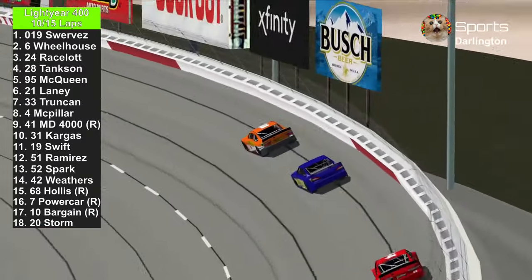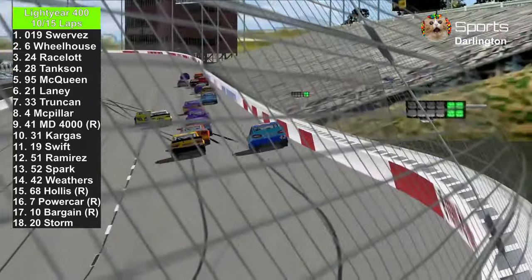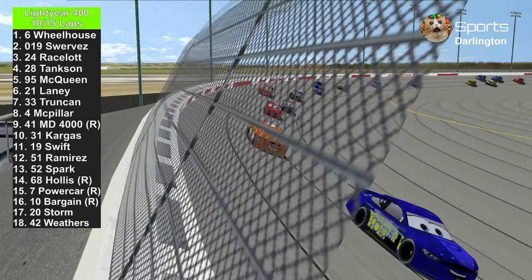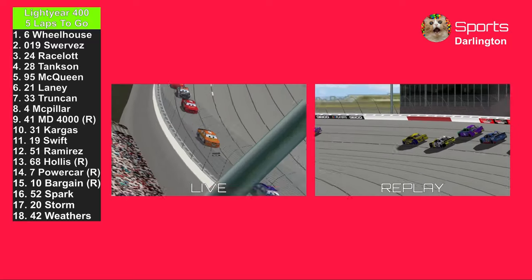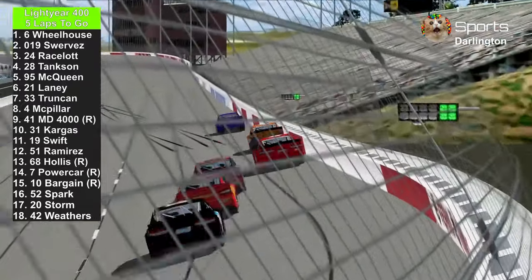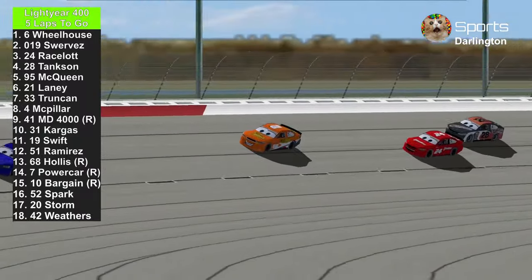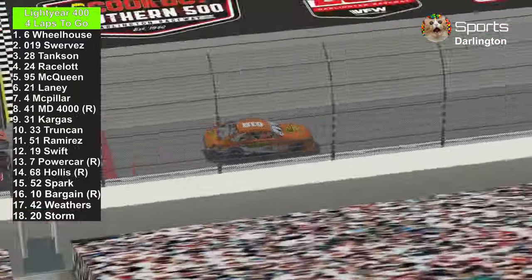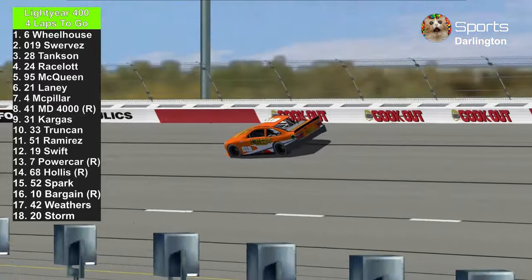Daniel Suarez is in the lead against the number 6 of Bubba Wheelhouse. Cal Weathers is already in the wall — there he goes for a ride, no caution. The 51 and 52 almost wrecked each other — the 51 just went to the left and then the 52 thought she was going to wreck. Five laps to go, Bubba Wheelhouse in the lead. These cars are driving terribly right now — this is the dirty air. Here comes Phil Tankson going after the 019 of Daniel Suarez, and Lightning McQueen has passed the number 24 Chase Racelot.